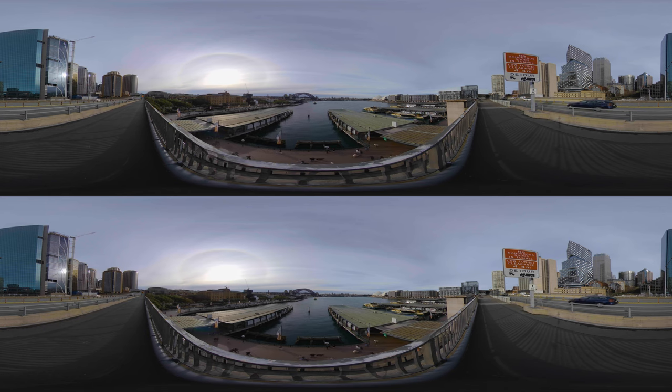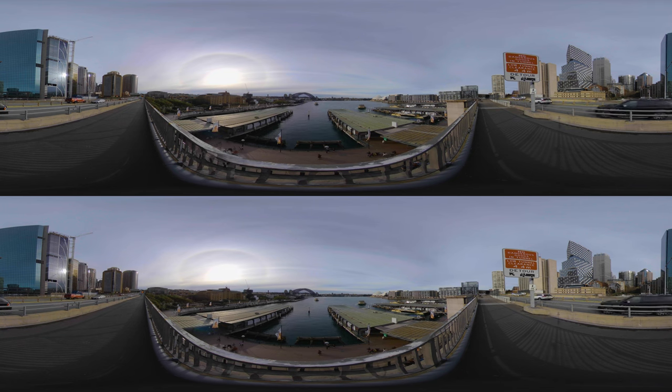Often referred to as the Gateway to Sydney, the Circular Quay area is a popular neighbourhood for tourism and consists of walkways, pedestrian malls, parks, and restaurants. It hosts a number of ferry quays, bus stops, and a railway station, and it's great fun just to watch the constant coming and going of people and ferries.